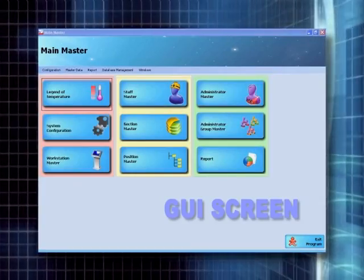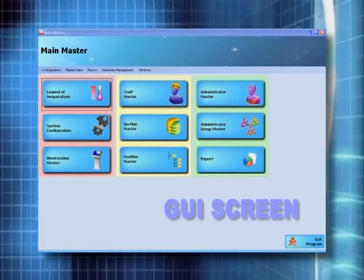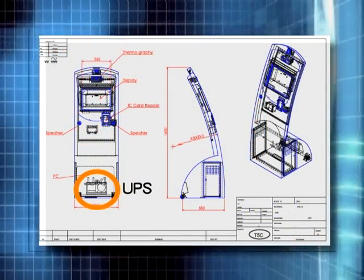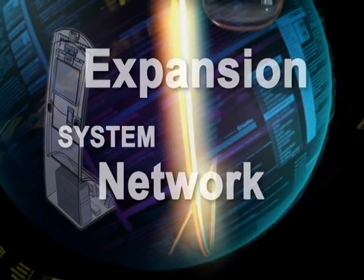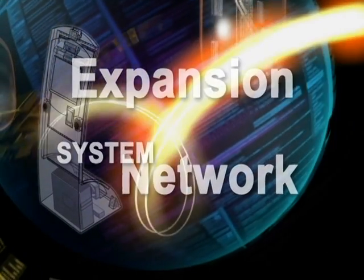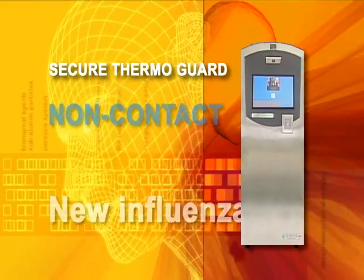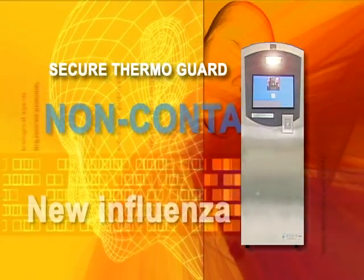System settings are very easy using the graphical user interface screen, and the integrated UPS system ensures continuous security in the event of a power failure. The non-contact measurement system also prevents contamination. The system has simple expandability with network devices for offices with heavy traffic flow, and allows expansion of the system. One Secure ThermoGuard unit installation will enable you to control staff access and general traffic, as well as provide non-contact temperature measurement protection against the new influenza types.